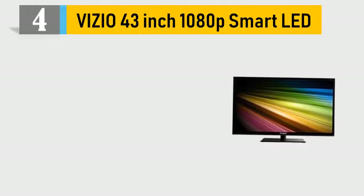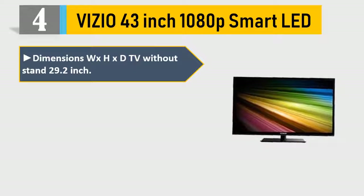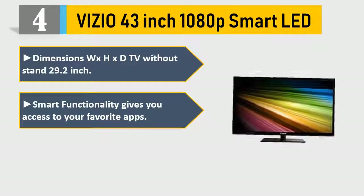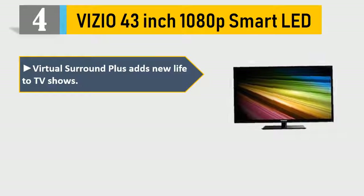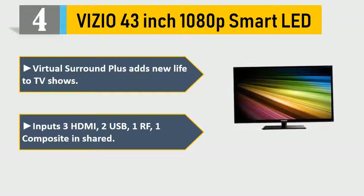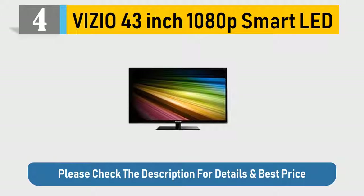Number 4: Vizio 43-inch 1080p Smart LED. Smart functionality gives you access to your favorite apps. An array of light emitting diodes (LEDs) across the screen. Virtual surround plus adds new life to TV shows. Inputs: 3 HDMI, 2 USB, 1 RF, 1 composite in shared. Please check the description for details and best price.